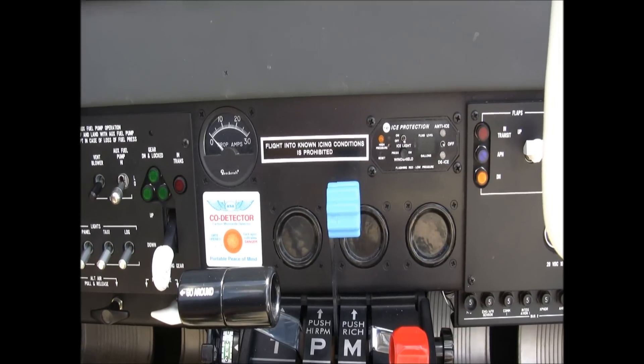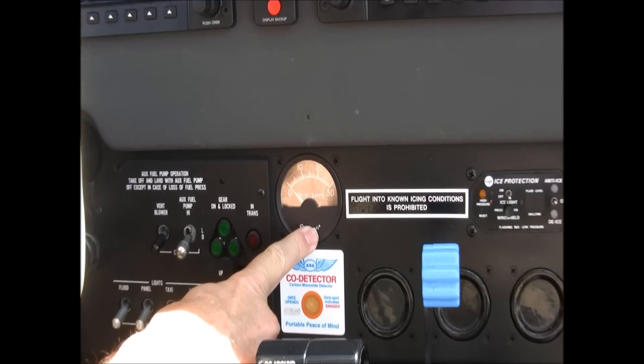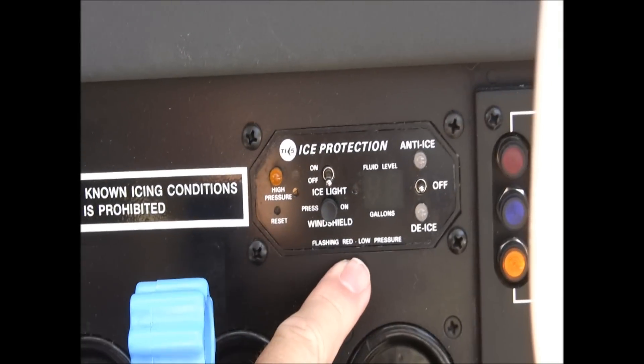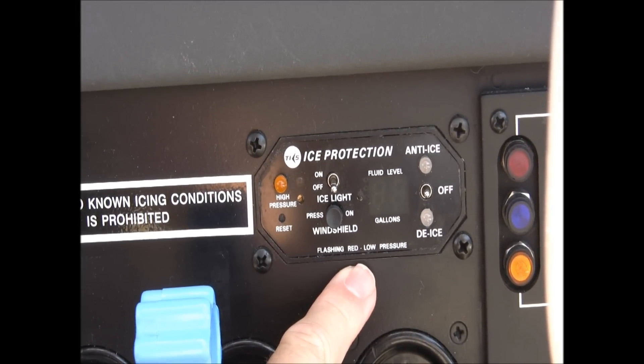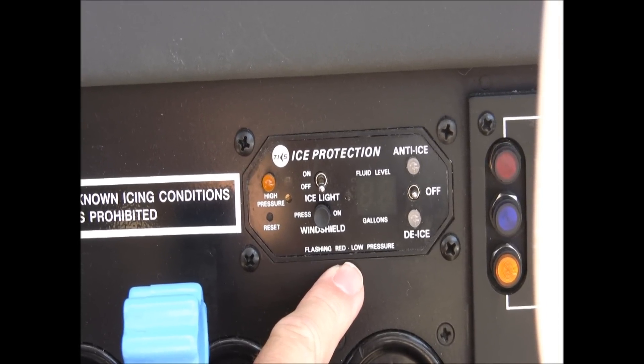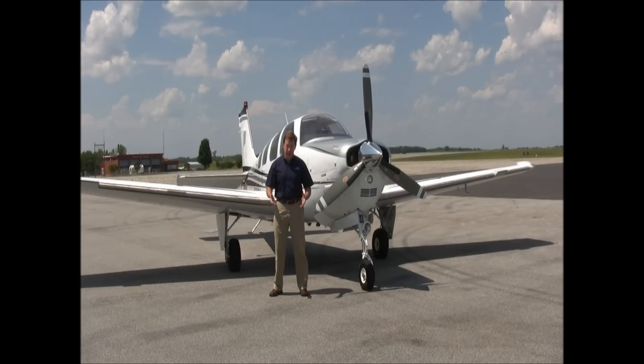In the center below your primary flight display and multi-function display you have your hot prop amps indicator. Over here is your TKS ice protection panel where you can turn your TKS ice protection on and off, and also your ice lights on the wing.